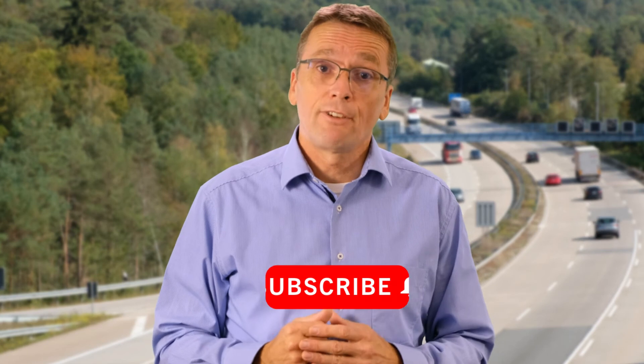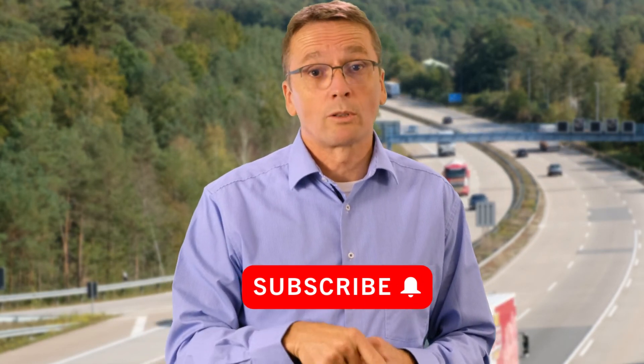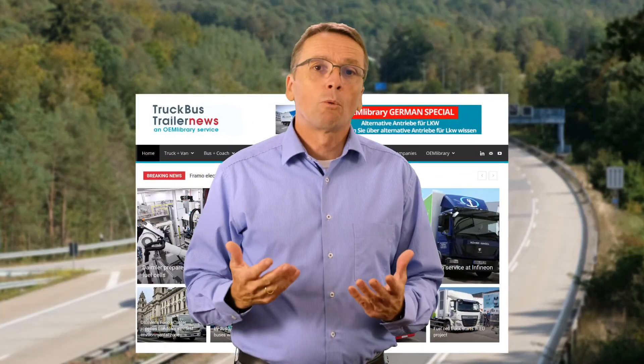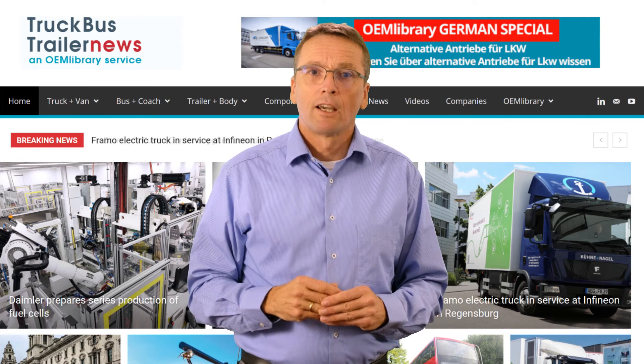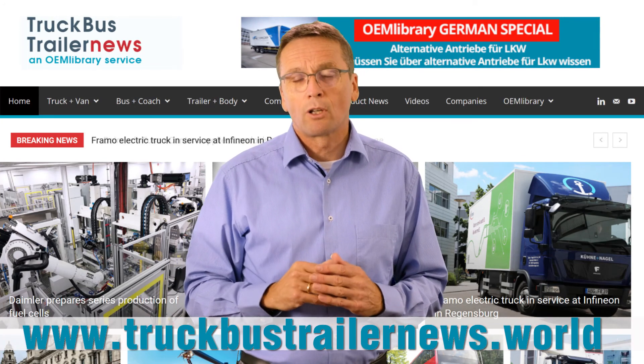I admit that this is a very simplified comparison, and I will go deeper into different aspects and applications in my next videos. Make sure you click the subscribe button below so you won't miss any of my next videos. For global news on sustainable trucks and buses, check out our news website, truckbustrailernews.world.